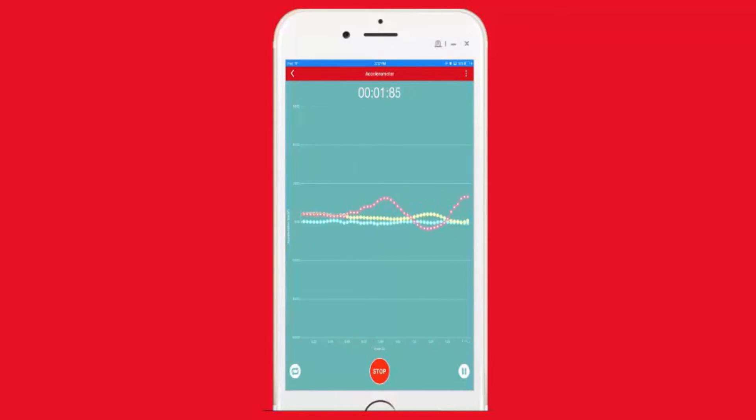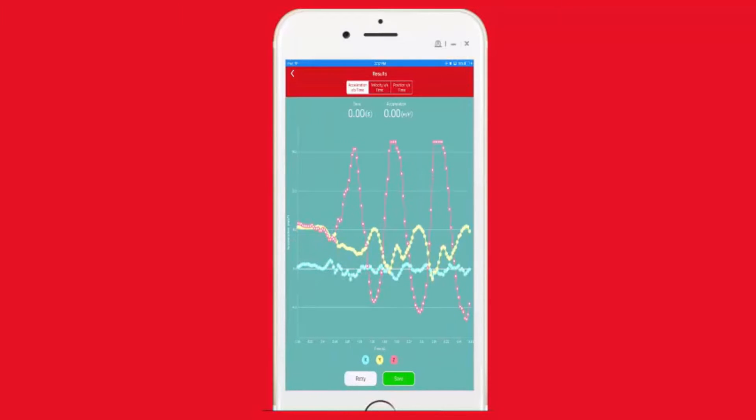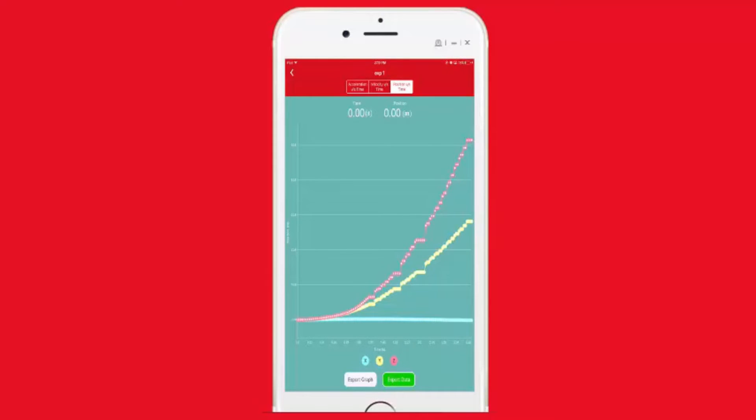These tools can be used in unlimited ways, allowing students to investigate, measure, and analyze inside and outside the classroom.